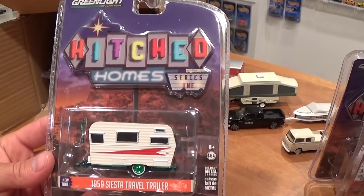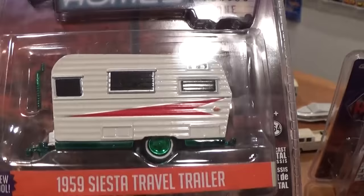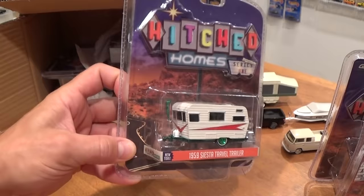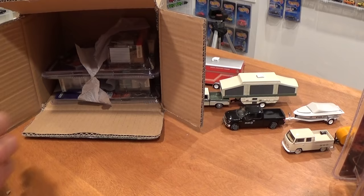And another new casting — and it's a green machine! 1959 Siesta Travel trailer, green machine. Look at that green metallic base, those green hubcaps, green jack stand. Wow! That's why I love buying from this particular person — because they don't open up their boxes. It's absolutely awesome.